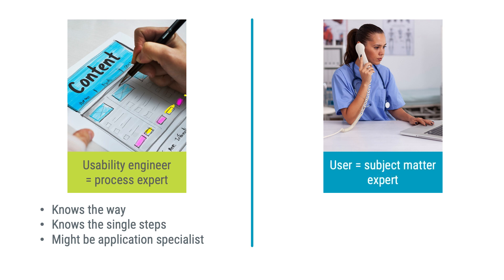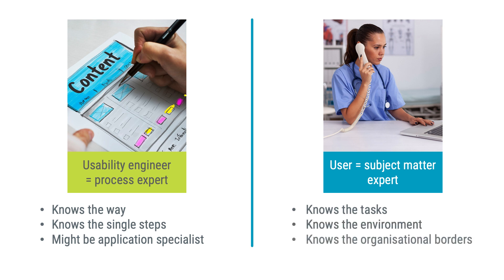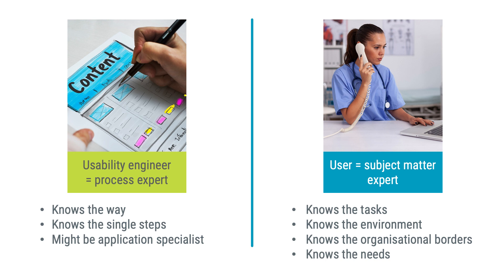In my opinion, your users are the subject matter experts. They know their tasks. They know their environments. They know the organizational borders they have to stick to. They know about the explicit and implicit social rules. And they know what they need. Users know the progress they are longing for. They know the goal and their destination. But they don't know the way. And that's why the usability engineer and the user make such a great couple.